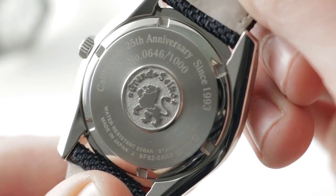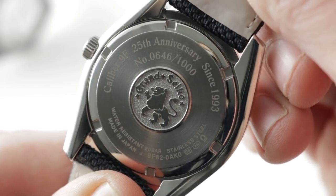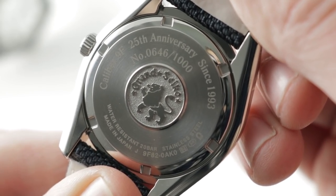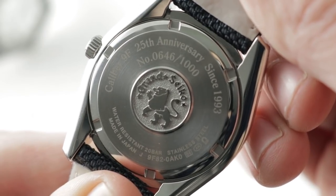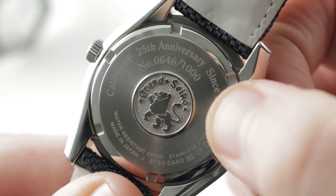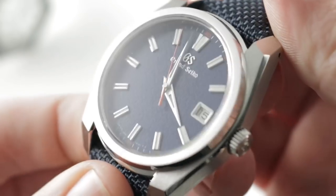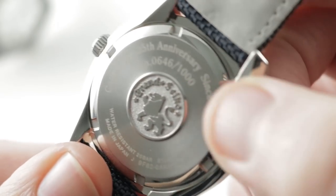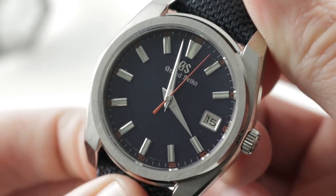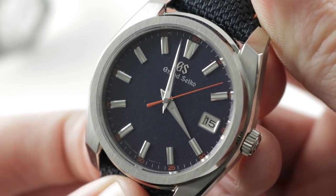Underneath the caseback: caliber 9F82, watchmaker-made, watchmaker-regulated, stop seconds with a quick-set date. This is a 9-joule movement with interesting refinements — a three-year power reserve compared to potentially 18 for the Journe, or 8 to 10 in service. The watch features thermocompensation, a feature the Journe does not have, so in very hot or very cold conditions, this watch will be far more accurate than the Elegant 48 and its caliber 1210.